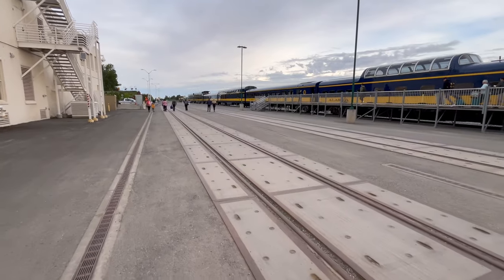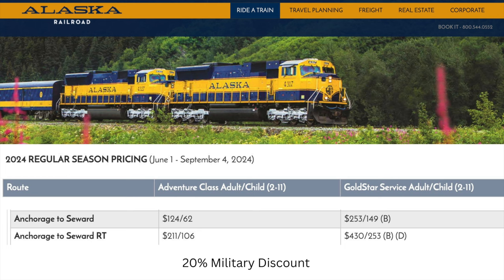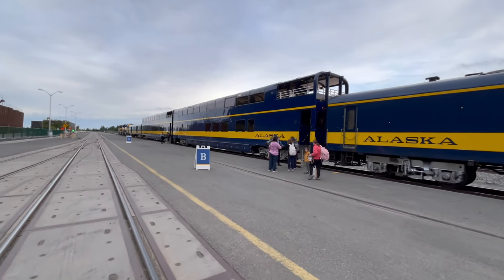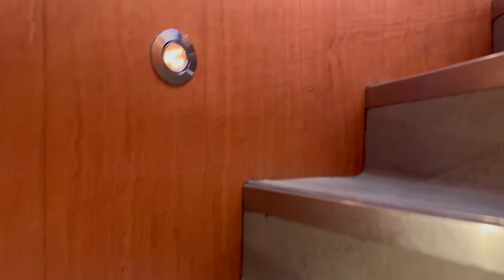Getting ready to board the Gold Star train on the Alaska Railroad heading to Seward. There are all kinds of different prices and fares — you can take the Adventure Class or, like I did, the Gold Star service. They offer a 20% military discount, so thank you, Alaska Railroad.